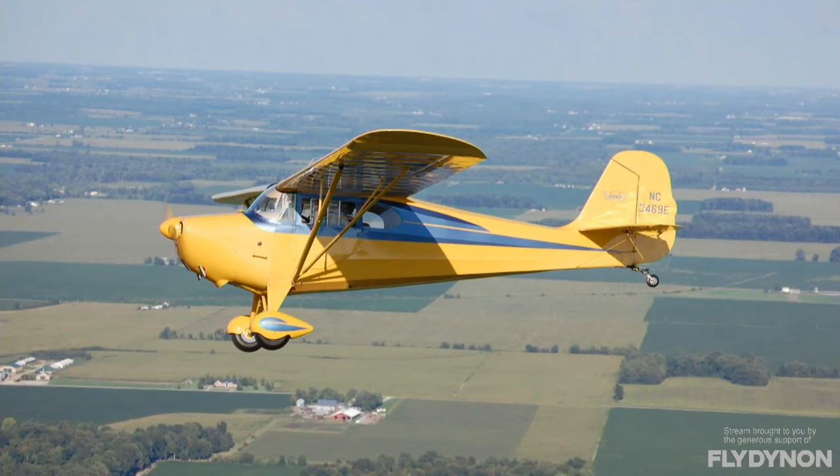Ray estimates he has flown at least 2,500 hours on that very Chief. They've rebuilt it twice. He flew it for years with a 65-horsepower engine, and when they rebuilt it the focus was totally original. Since getting older, they put a Bill Pancake STC on it — it now has an 85-horsepower stroker engine with a lightweight electric starter. There's no full electrical system, but they have a battery with a tender, so he no longer has to prop it.